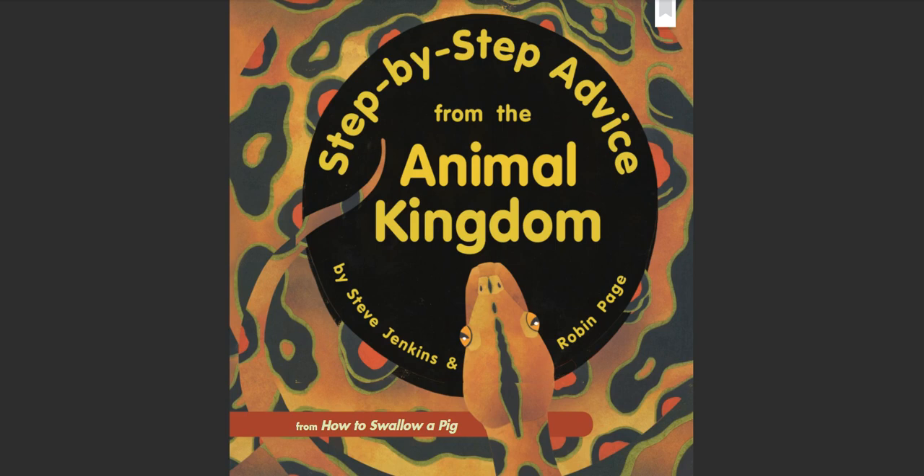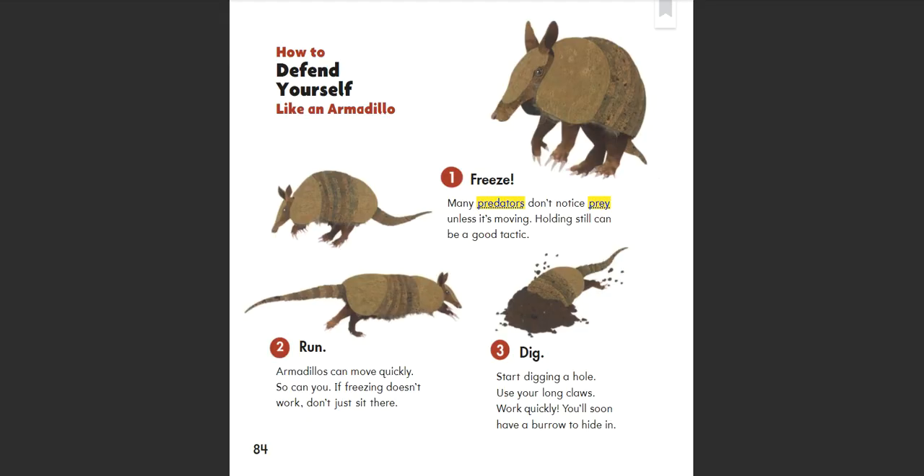Step-by-step advice from the animal kingdom by Steve Jenkins and Robin Page, from How to Swallow a Pig. How to defend yourself like an armadillo. 1. Freeze: Many predators don't notice prey unless it's moving. Holding still can be a good tactic. 2. Run: Armadillos can move quickly, so can you. If freezing doesn't work, don't just sit there. 3. Dig: Start digging a hole. Use your long claws. Work quickly. You'll soon have a burrow to hide in.